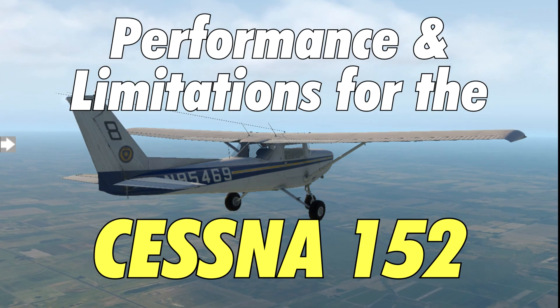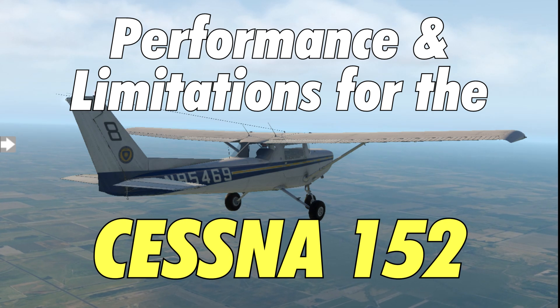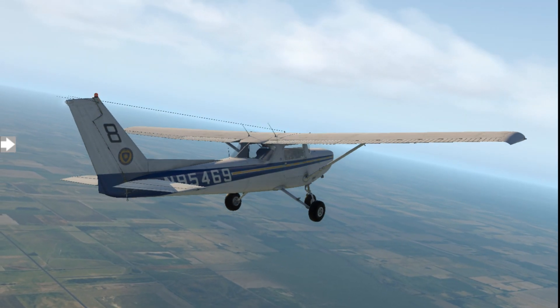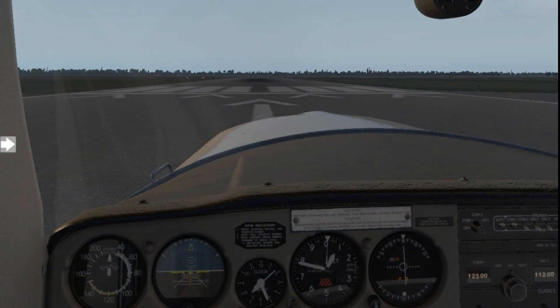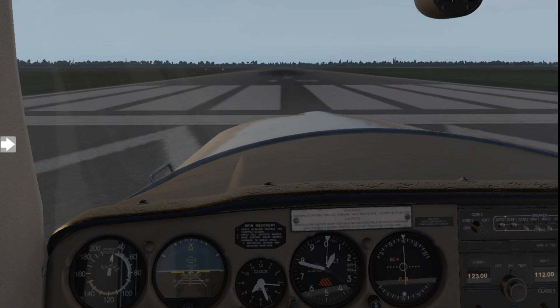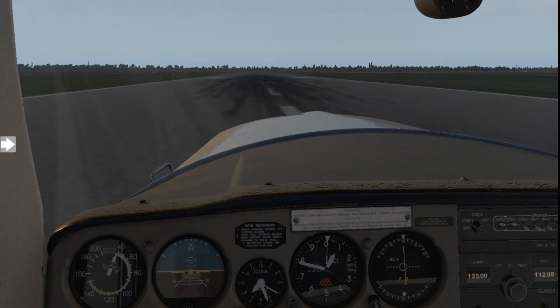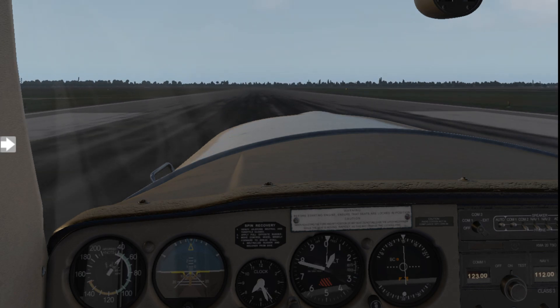G'day folks, Ashley here. Today I'm going to talk about the performance and limitations of the Cessna 152. It's a great little trainer aircraft — not the first aircraft I flew, but I did own one when I was working for Independence Air, a Part 121 airline that filed for bankruptcy. As a result I had to sell it, but in the time I had it I really enjoyed flying it. It was a great time builder.